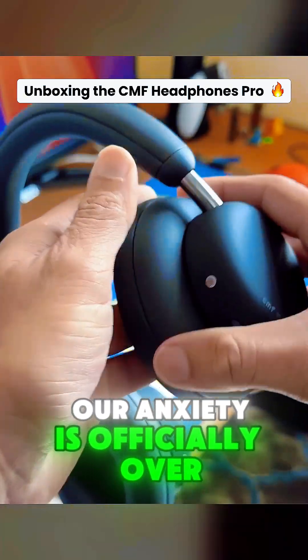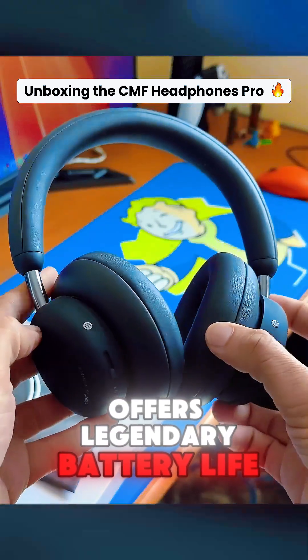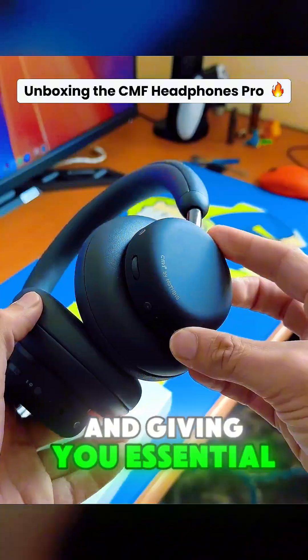Our anxiety is officially over. The CMF Headphone Pro offers legendary battery life. We're breaking down the 50-hour claim and giving you essential care tips.